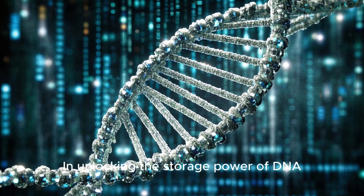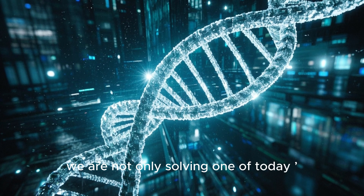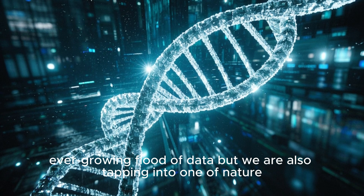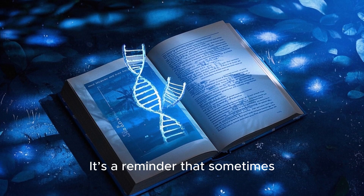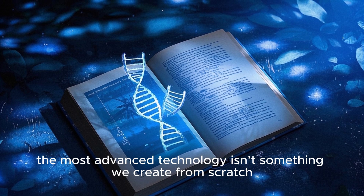In unlocking the storage power of DNA, we are not only solving one of today's most pressing problems — how to store the ever-growing flood of data — but we are also tapping into one of nature's most elegant and enduring solutions. It's a reminder that sometimes the most advanced technology isn't something we create from scratch, but something we rediscover in the blueprints of life itself.